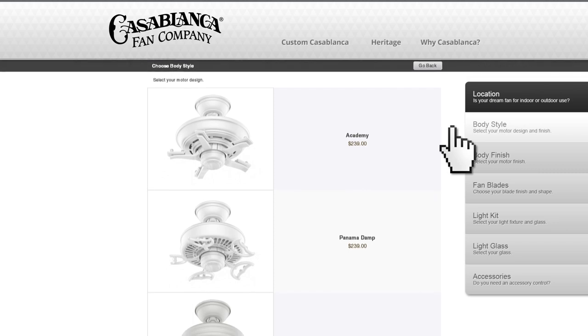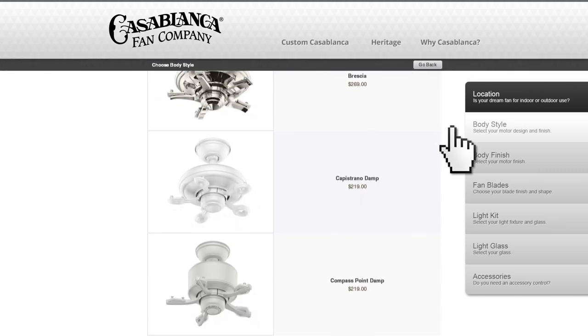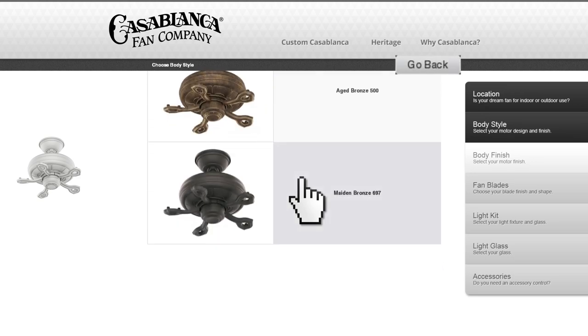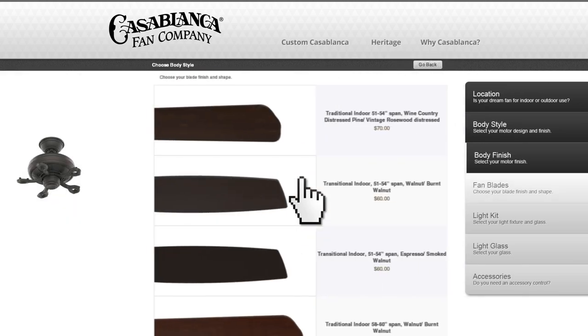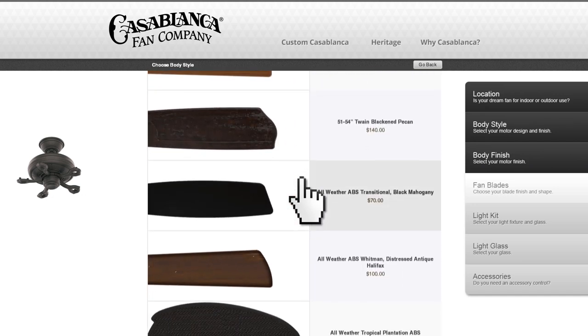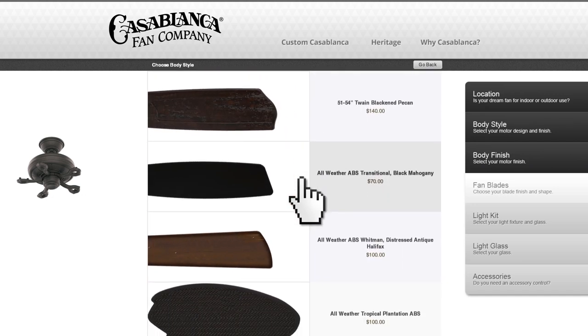Next, choose the motor design you like and pick the finish that best suits your decor. You can always go back and modify your selections at any time. With your motor selection made, you now have your choice of stylish fan blades. These vary in size and color, so you can complement the fan body.